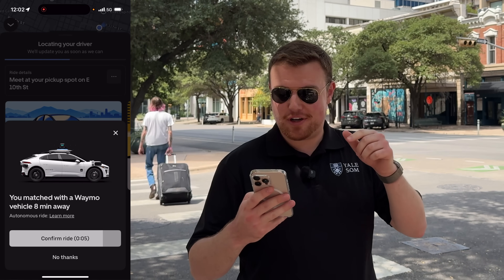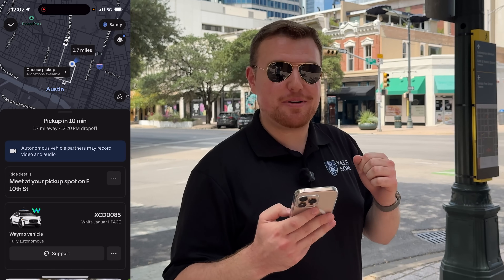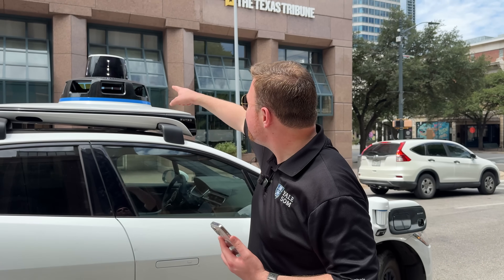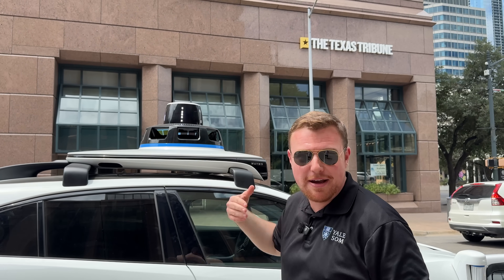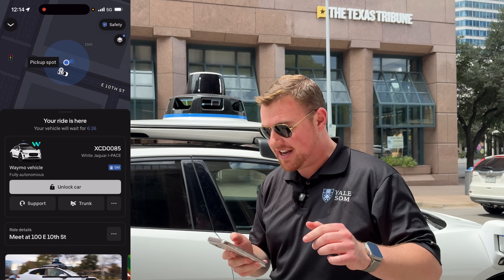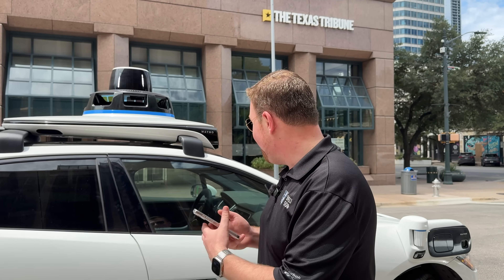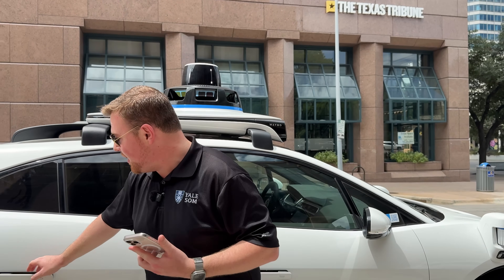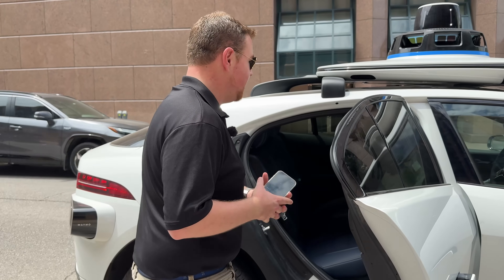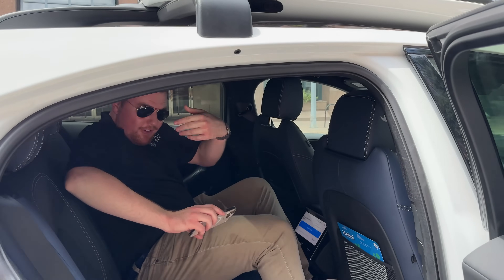So now we've ordered an Uber and it's offering us a Waymo. So confirm ride and boom, here comes the Waymo. It'll be here in 10 minutes. I'm super excited to try this out here in beautiful Austin, Texas. A couple of things to note — up here on the top of the Waymo it says SM, my initials, Shane Mumma. That's super cool. And now if we come here into the Uber app, we can actually unlock our car. I'm going to tap this button and then wait — voila, it opens. So I will go ahead and get in first here.